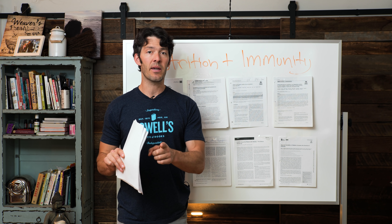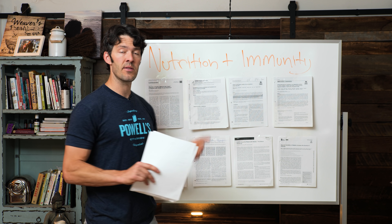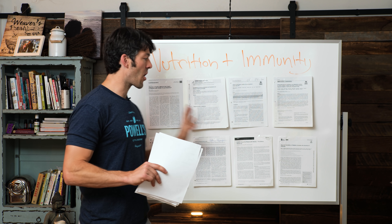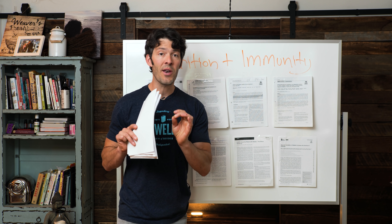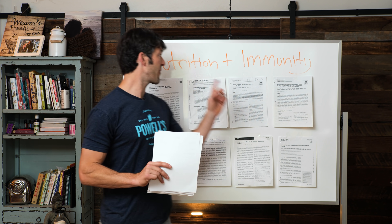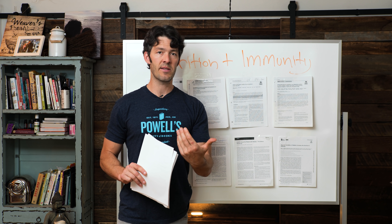This pandemic is worsened by diet-related diseases. I wanted to make this video and share all this literature to help convince people who are not yet convinced that the foods they eat impact their body's immune defenses.